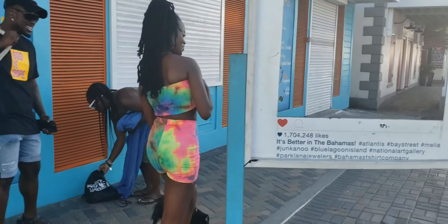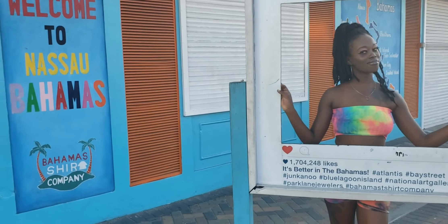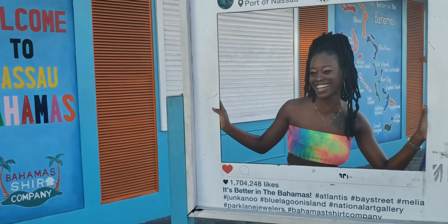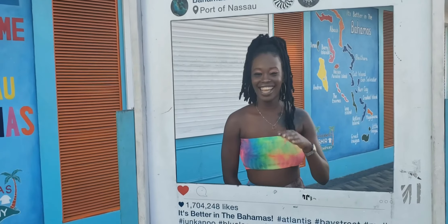Feel free to let me know in the comment section how well y'all think he did. What do you think of her makeup? She challenged me to do her makeup — I did her makeup, actually. I've never done it before. Oh wow, really? It's good. Thank you, I guess. Take care.